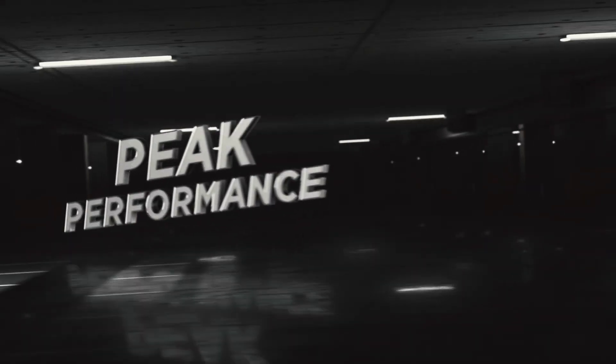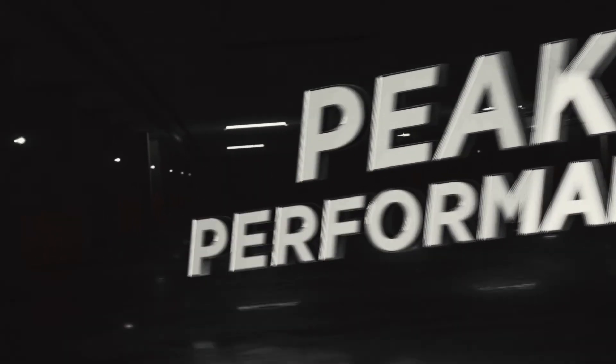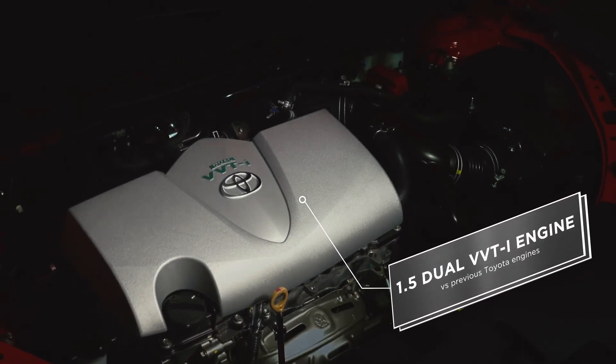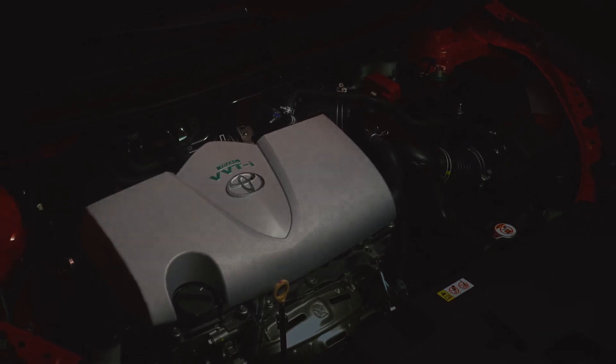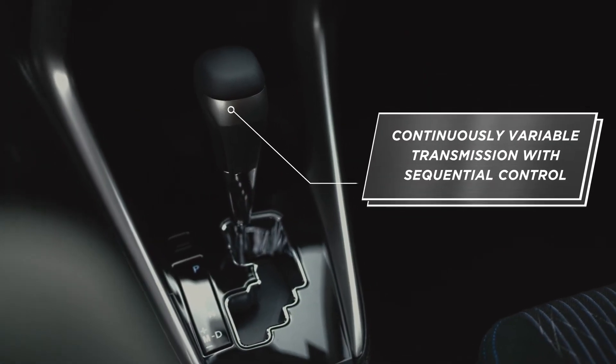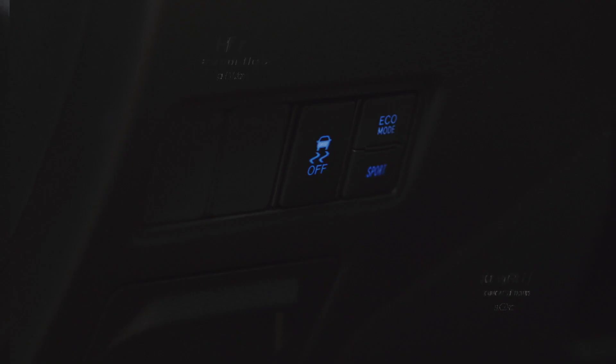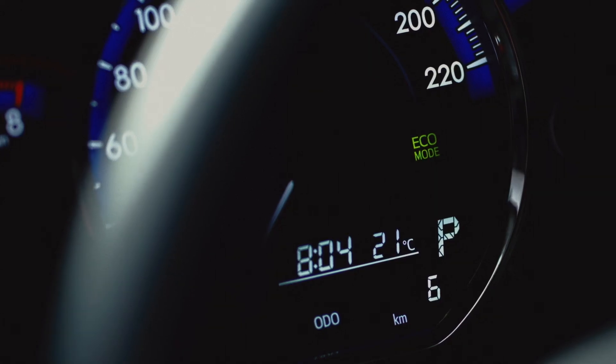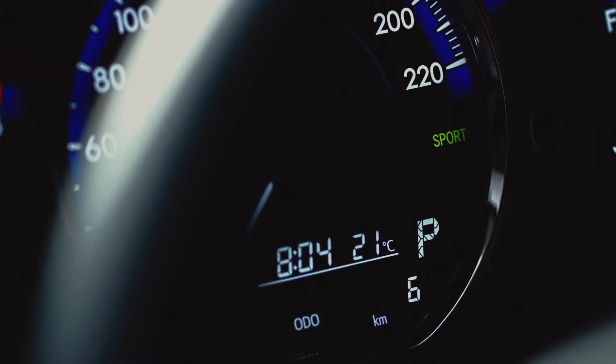Peak Performance. The 1.5 Dual VVTi engine provides you with better fuel efficiency at all engine speeds. Enjoy seamless shifts between gears with the CVT. The Toyota Vios comes in two driving modes: Eco mode for fuel efficiency and Sport mode for performance acceleration.